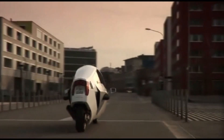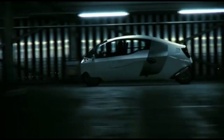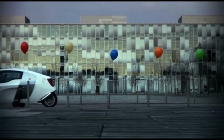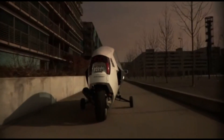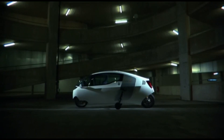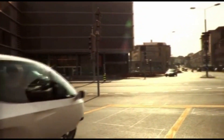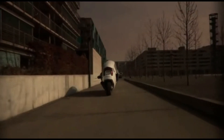Its sleek, aerodynamic design ensures optimal speed and stability, allowing it to reach impressive high speeds while maintaining a smooth and comfortable ride. The Mono Tracer is built with advanced electric technology that delivers instant torque and powerful acceleration, providing a thrilling experience for riders who want the best of both worlds — the freedom of a motorcycle and the protection of a car.